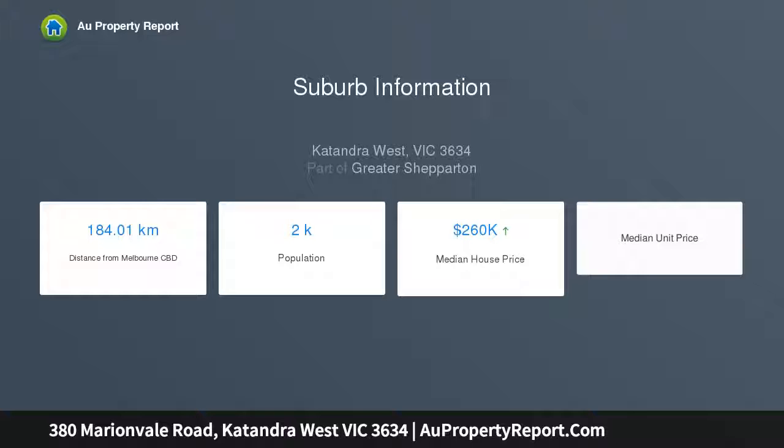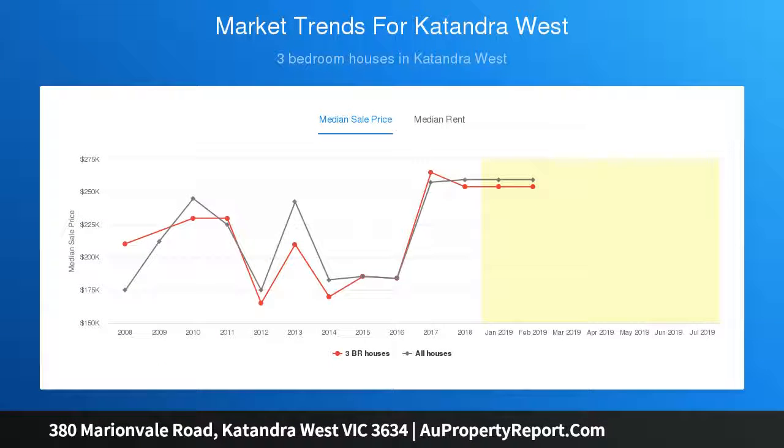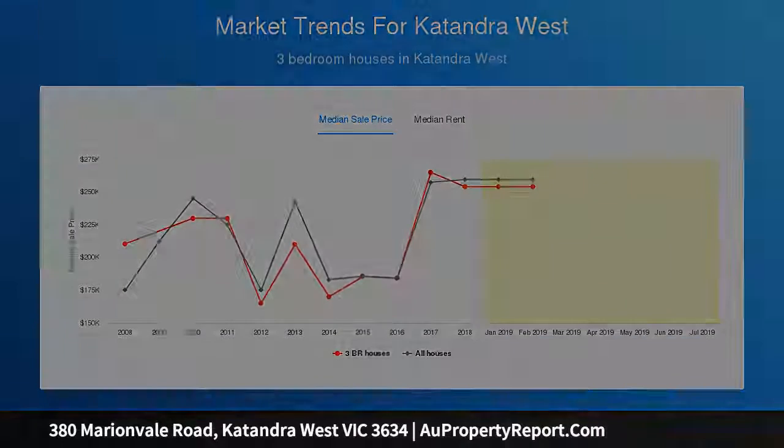4 bedroom plus study brick veneer home, open plan living and separate lounge room, wood heater with hydronic heating, evaporative ducted air conditioning and split system air conditioning.